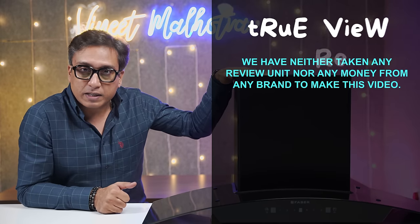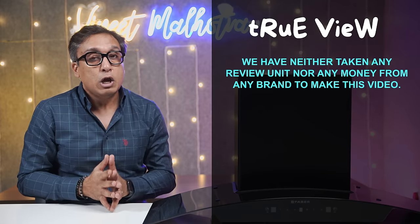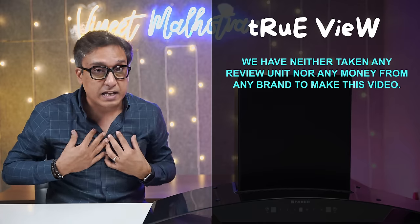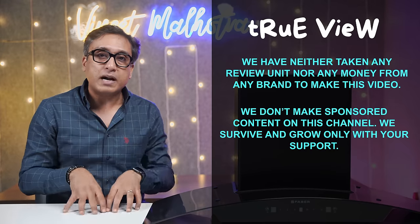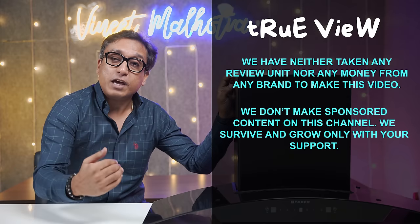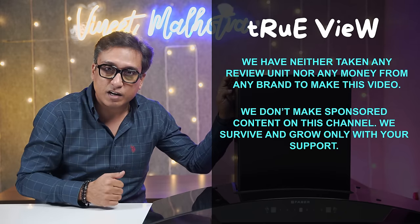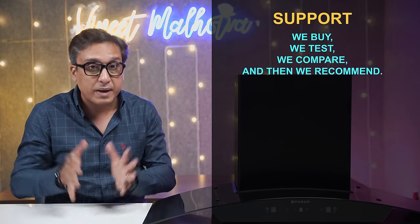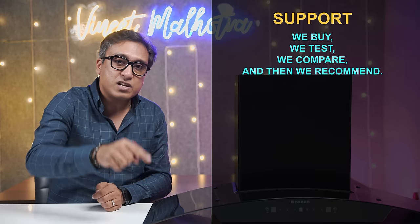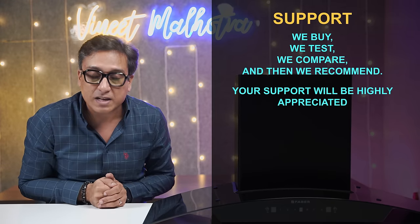Whatever chimneys are featured in this video — whether for my house or office — I bought all of them. I am not a brand; I bought all of them independently. I do not have sponsored content on this channel. I bought all of them, compared them, and tested them. After creating these videos, I will tell you the best value for your hard-earned money.